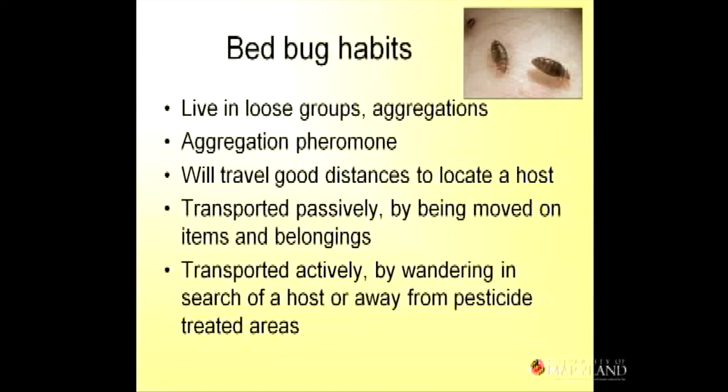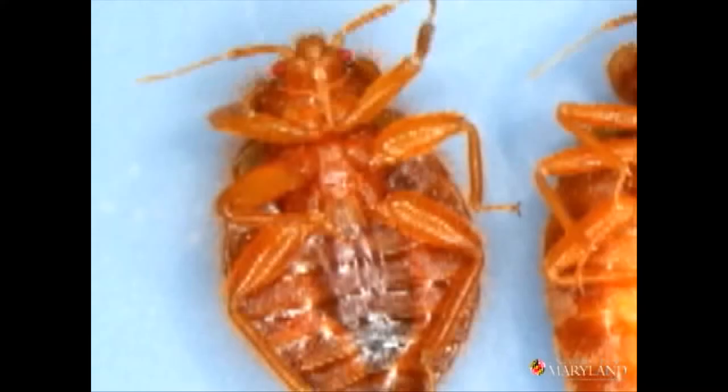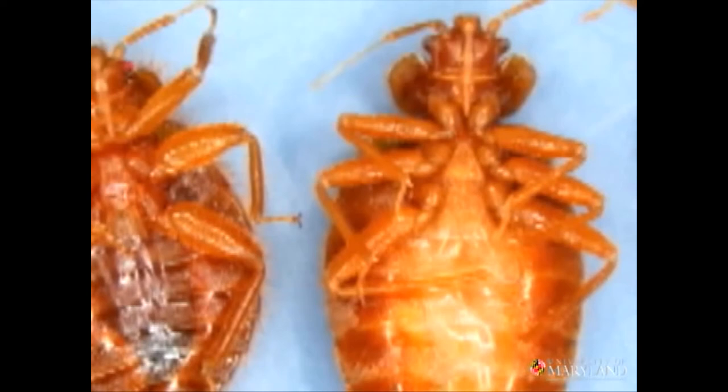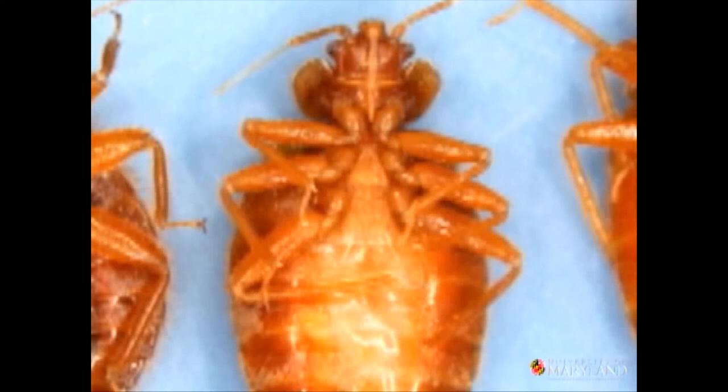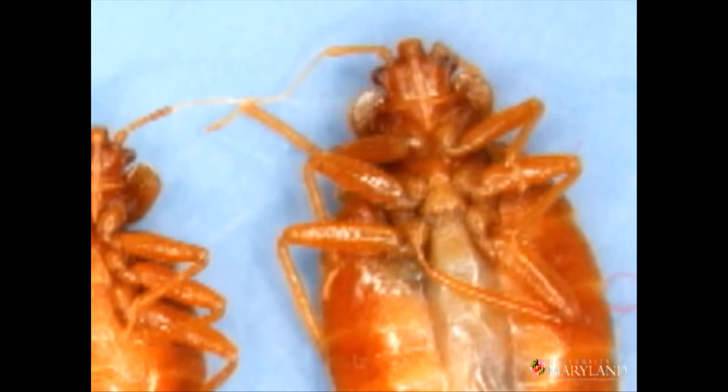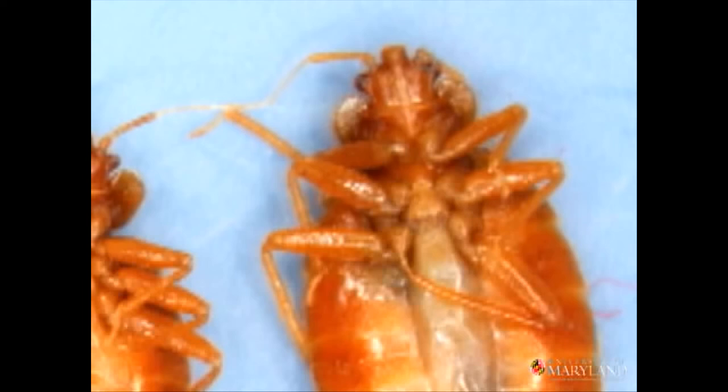There are no bed bug nests. They live in aggregations because they have an aggregation pheromone that signals: 'I'm a bed bug living over here — it's quiet, it's nice.' So more bed bugs will live there and eggs will hatch there. They will travel a good distance to locate a host. One story: a woman had gone to Cuba, come back, and brought bed bugs home to her New York City railroad apartment — a string of five rooms from one end to the other. She put her luggage in a closet in the first room, and her bedroom was at the other end. It took three weeks for those bed bugs to find her. So they'll travel to find you.